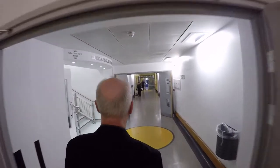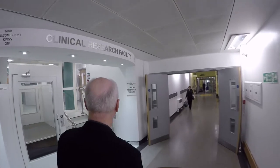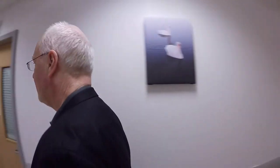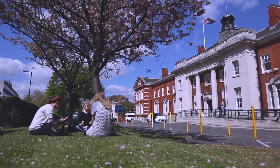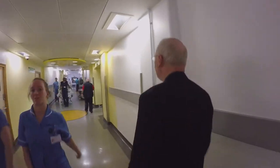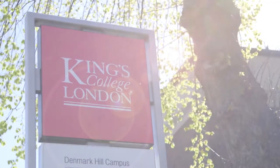Hello and welcome to the NIHR Wellcome Trust King's Clinical Research Facility. My name is Peter Goadsby and I have the privilege of being the Director. This facility is the result of a £20 million collaboration between the NIHR, the Wellcome Trust, our NHS partners, the South London and Maudsley Trust, King's College Hospital, and our academic partner, King's College London.